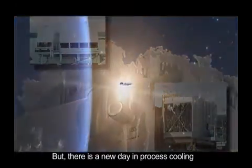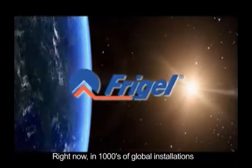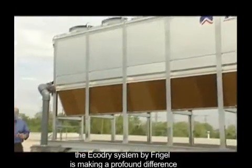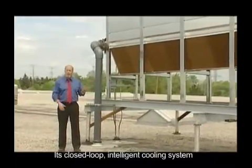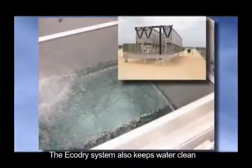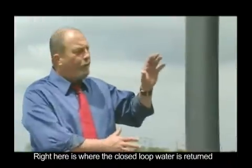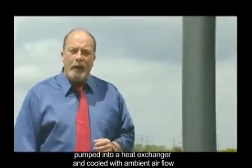But there is a new day in process cooling. Right now, in thousands of global installations, the Echo Dry system by Frigel is making a profound difference. Its closed-loop intelligent cooling system is designed to use energy and water wisely. The Echo Dry system also keeps water clean and free of contamination. Right here is where the closed-loop water is returned, pumped into a heat exchanger, and cooled with ambient airflow.